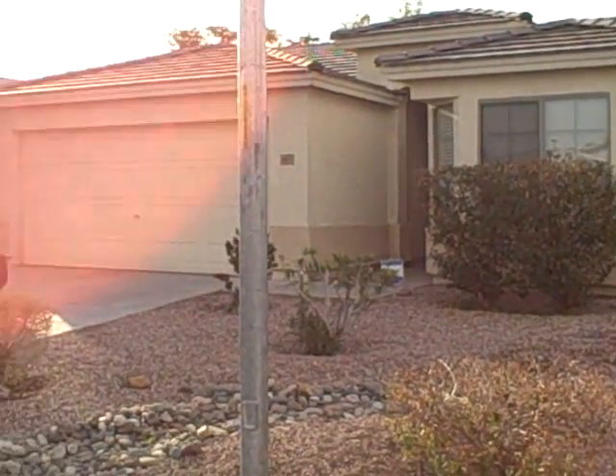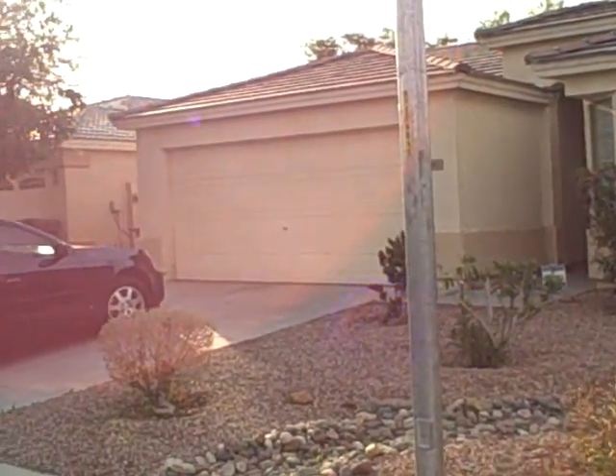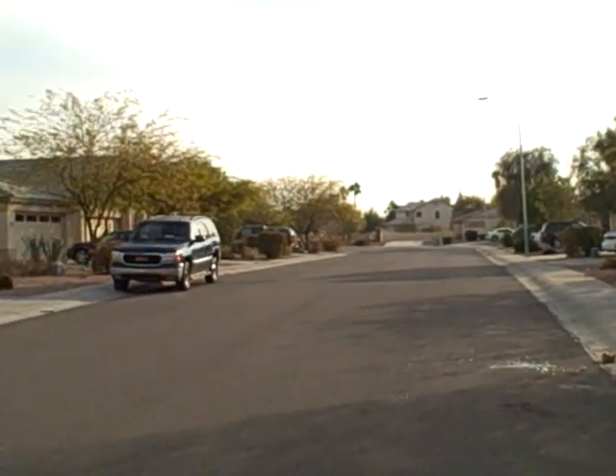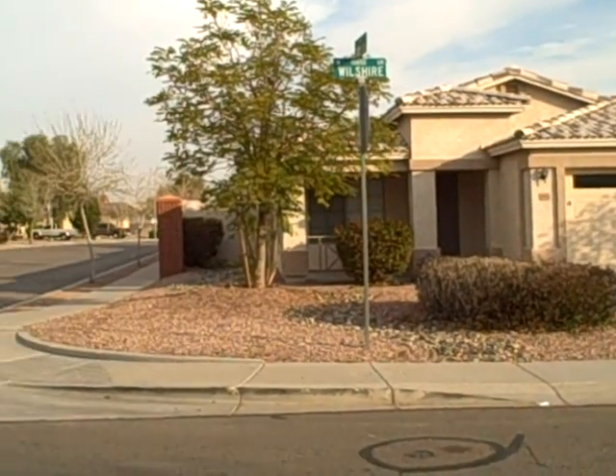10837 West Wilshire Drive in Avondale. This is a 1,500 square foot, three bedroom, two bath, built in 2002. Foreclosure priced at $109,000. Corner lot.